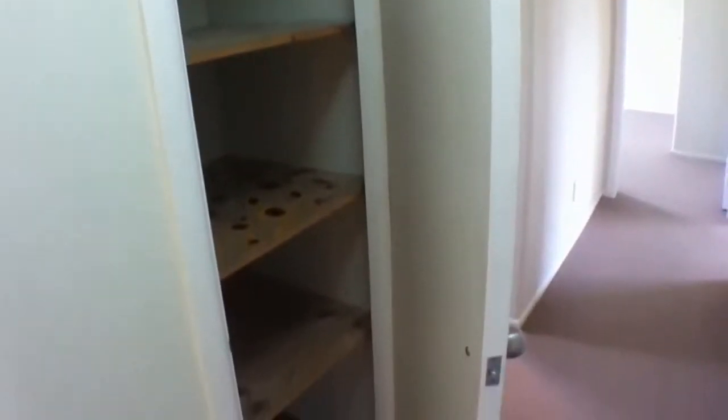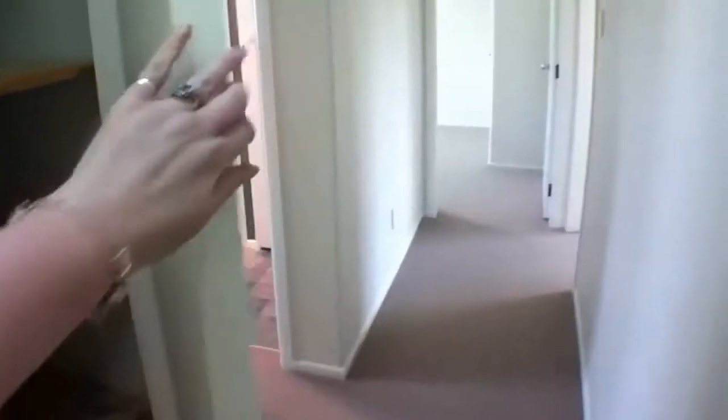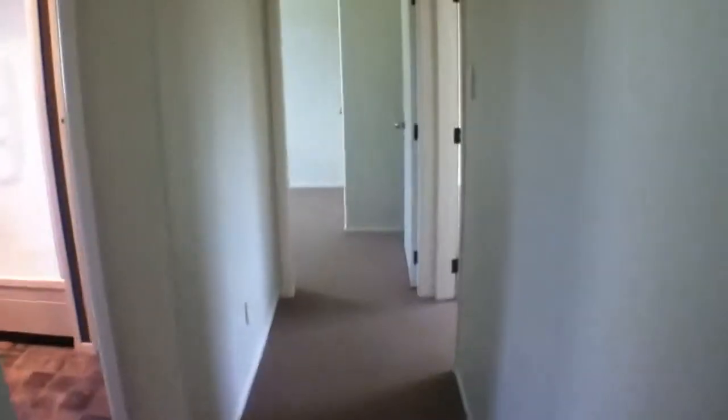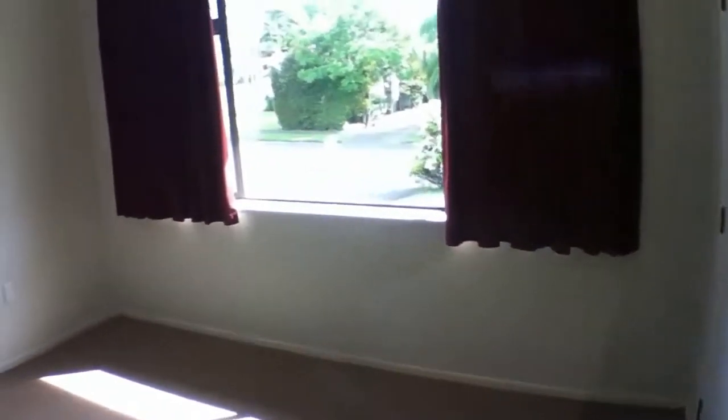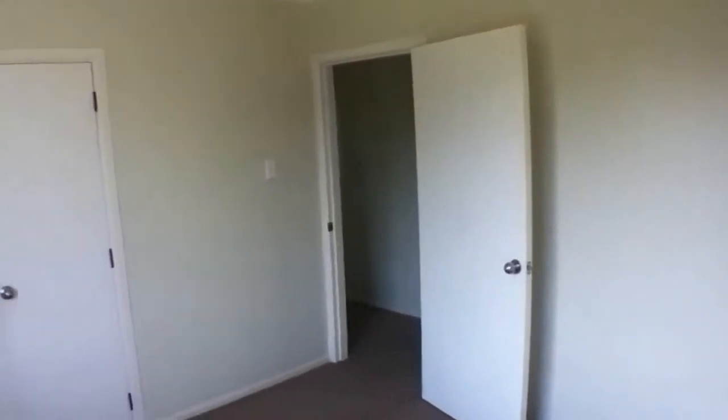Going down the hallway again and to the right is another good size room. This one has a double wardrobe, so this one could be your master as well — they are about the same size. As you can see, it's a lovely neutral decor throughout the home. It's just recently been painted, and there's a double wardrobe.